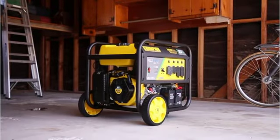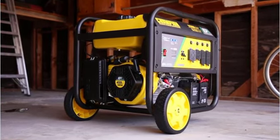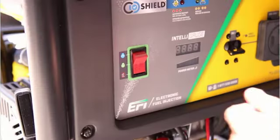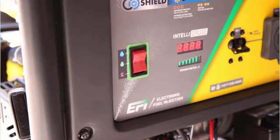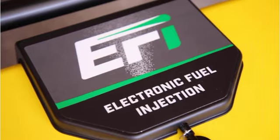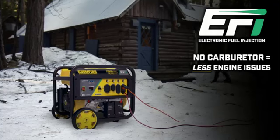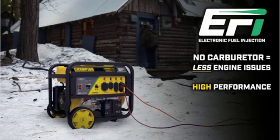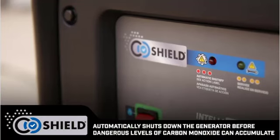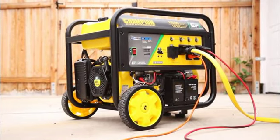Number 5: Champion Power Equipment 200-1052 — the 4750/3800 Watt Dual Fuel Portable Generator with Electric Start. This generator is perfect for those who need a lot of power but don't want to be tethered to a gas-powered generator. With its dual fuel capabilities, this generator can run on either gasoline or propane, making it a great choice for those who need a versatile and reliable portable power source.